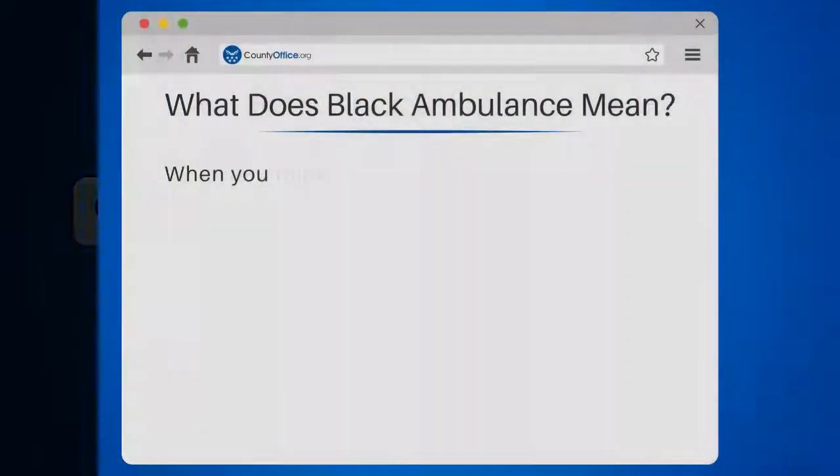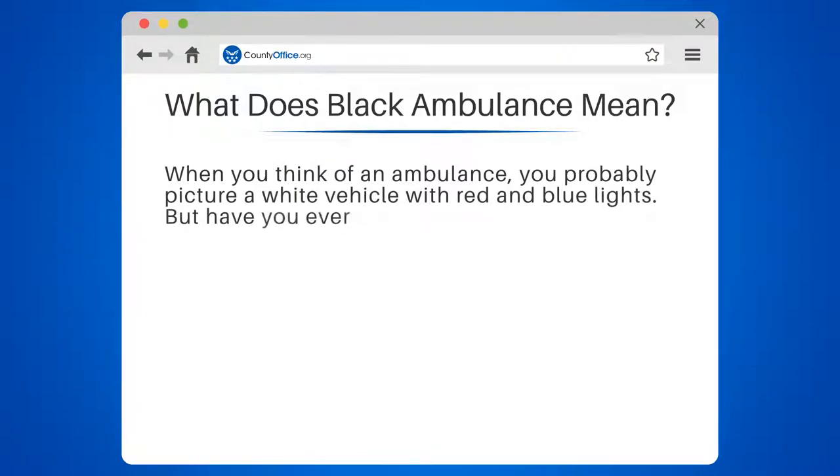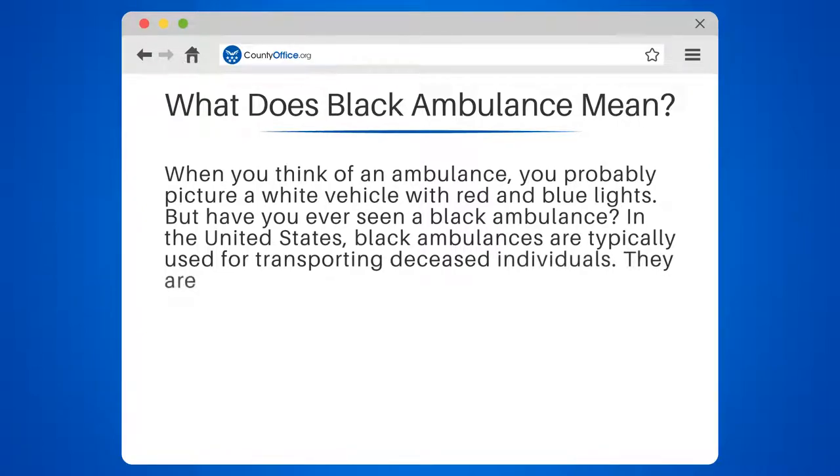What does black ambulance mean? When you think of an ambulance, you probably picture a white vehicle with red and blue lights. But have you ever seen a black ambulance? In the United States, black ambulances are typically used for transporting deceased individuals.